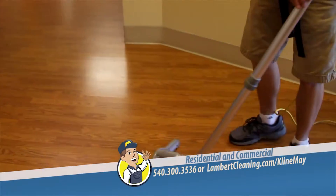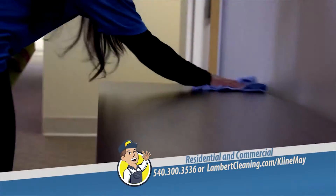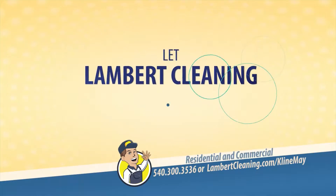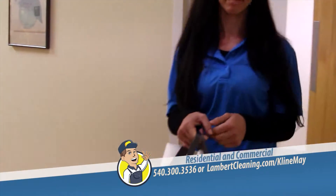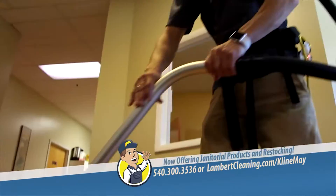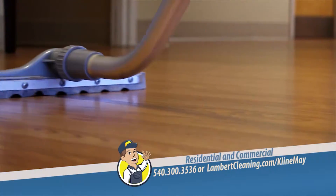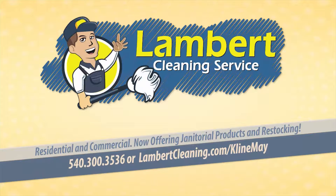Cleaning your entire office or business takes the right equipment to get the job done. Don't waste your time and money on cleaning supplies and expensive equipment. Let Lambert Cleaning Service do the work for you. We know how to take your office from clean to spotless, so you'll never have to worry about ordering supplies or buying special equipment to keep your office clean again. Lambert Cleaning Service — we take care of your cleaning so that you can take care of your business.